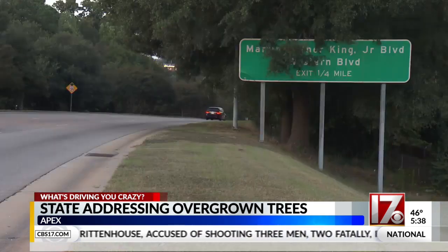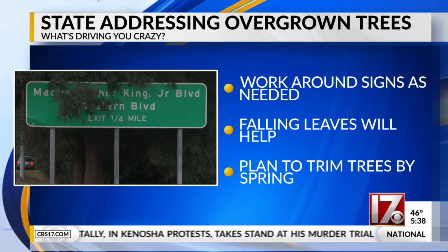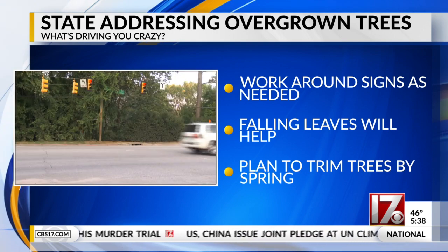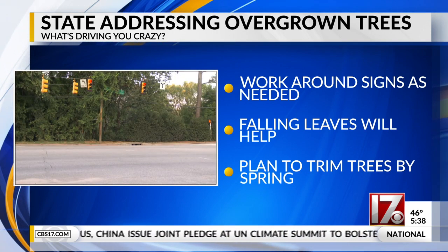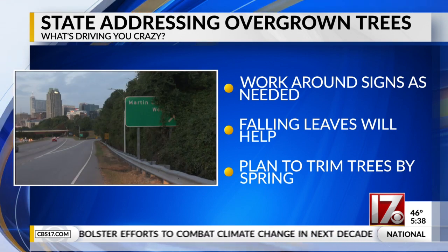But as for NCDOT, we are told work around signs is done as needed. We are also told falling leaves heading into the winter season will improve visibility around those signs, and the state DOT is planning to have trees trimmed around signs by spring 2022.